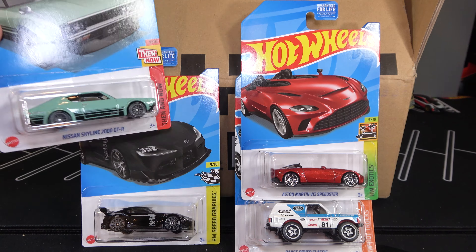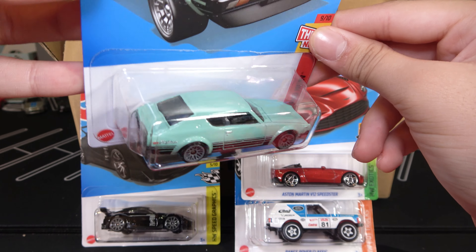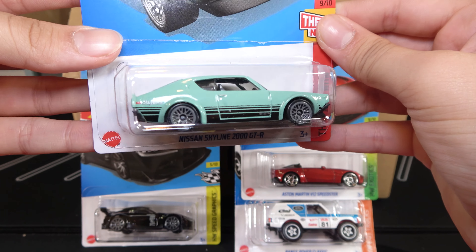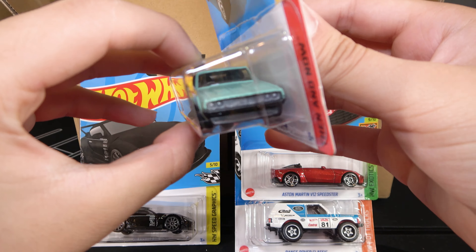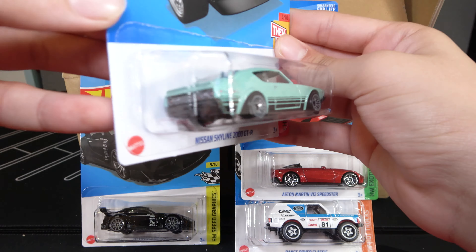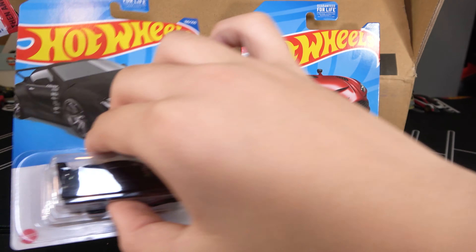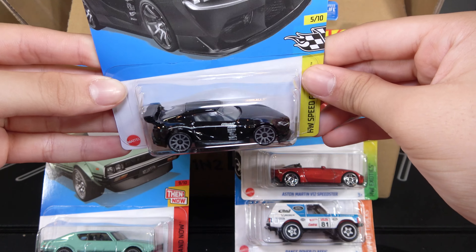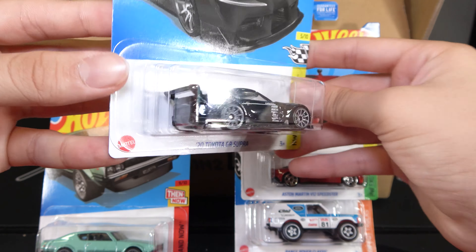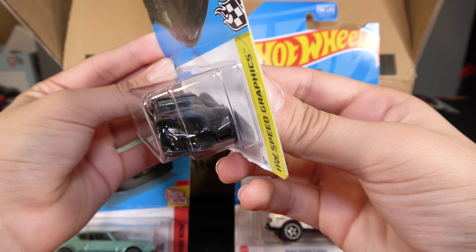First one is a Nissan Skyline 2000 GTR in a greenish color with black stripes and grey rims — it's a pretty cool car. Then the 2020 Toyota GR Supra, fully in black. I'm sure a lot of people will like this.